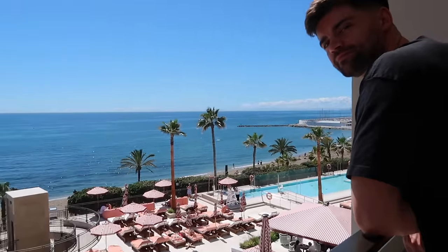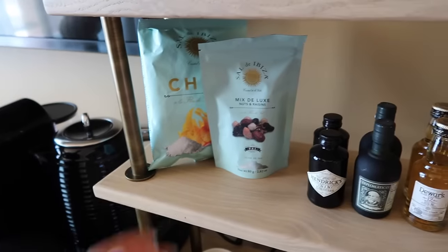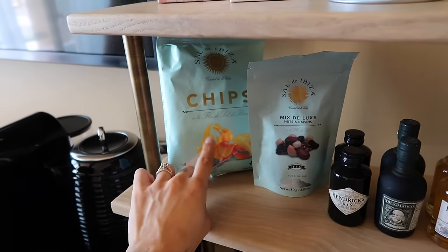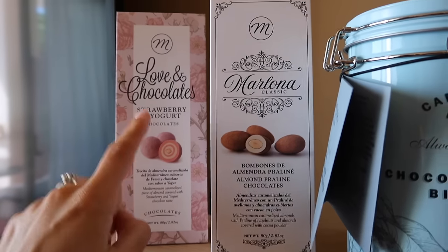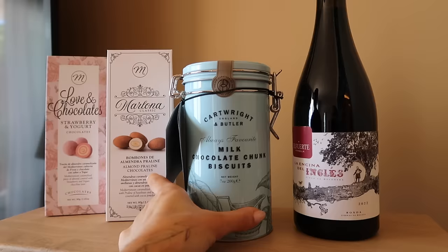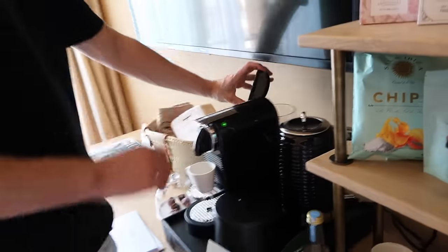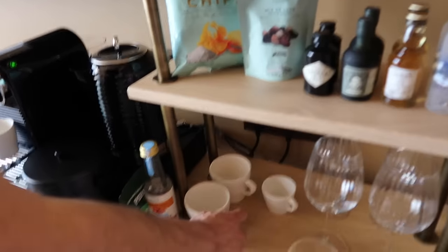Elite level snacks over here — this is one of my favourite brands when we come and stay in Spain, their crisps are very good. We've got strawberry and yogurt chocolates — wow, I bet they're insane — and almond praline chocolates. Oh my god, I want to eat everything. Ryan's making a little espresso — cute!